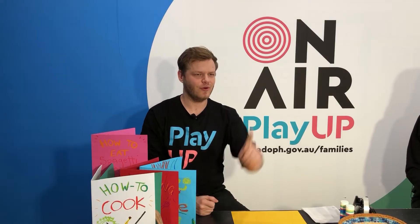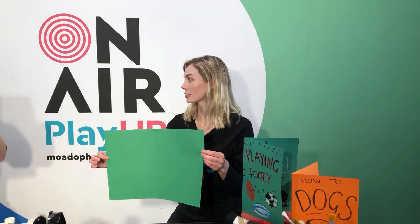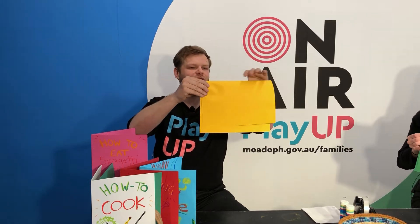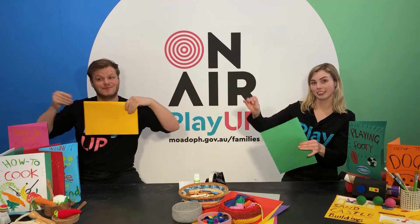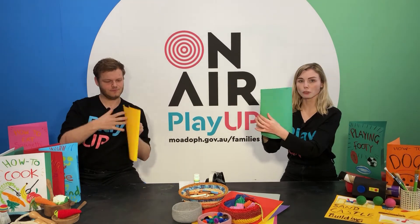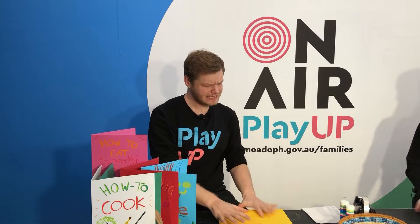Step number one: we need to get our piece of paper and fold it in half so it looks a little bit like a book. Grab your piece of paper — remember, it doesn't matter what size. Fold it in half. It's trickier than it looks! Now I've got a book, and I've got one too, but there's nothing on it.